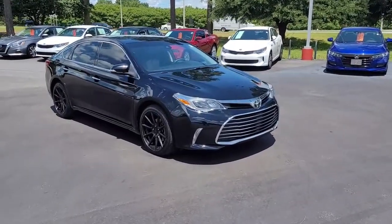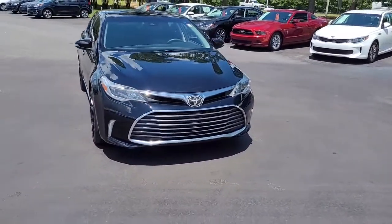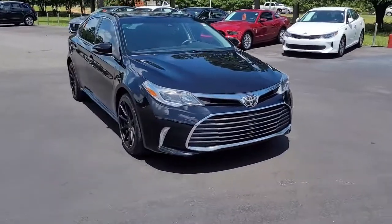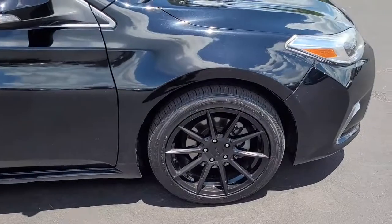Welcome to Cartown Kia Florence's Used Car Inventory Video Series. This is a 2017 Toyota Avalon XLE here at Cartown Kia. I want to walk around this vehicle and let you get a look at the styling, let you see what it has to offer and the condition that it's in.